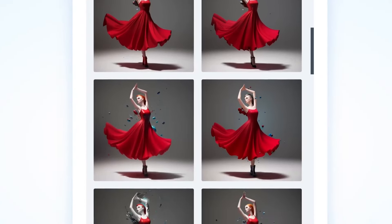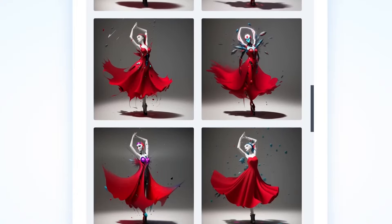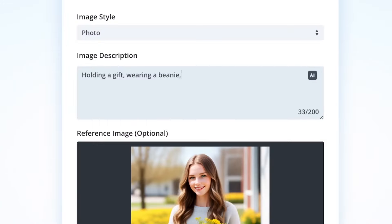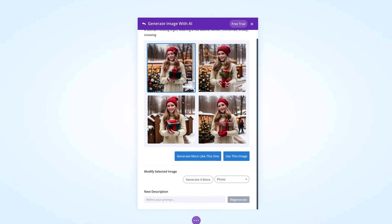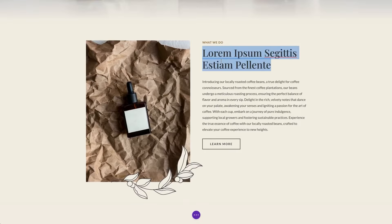With Divi AI, all you have to do is describe the image you need by inputting a text prompt, and then Divi AI will take care of the rest. In addition to that, you can improve your existing photos by refining them with AI. It's extremely easy to use and very affordable at just $24 a month, plus it allows you to create unlimited images and text for your website.